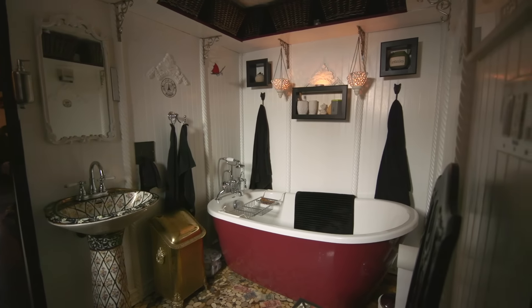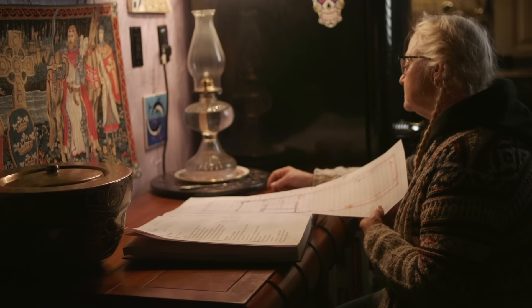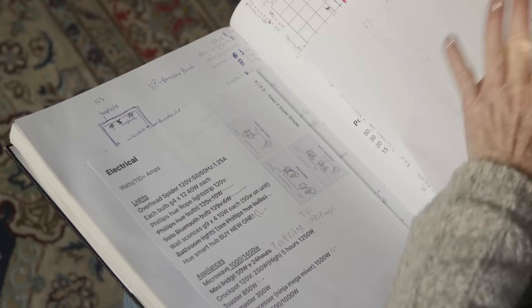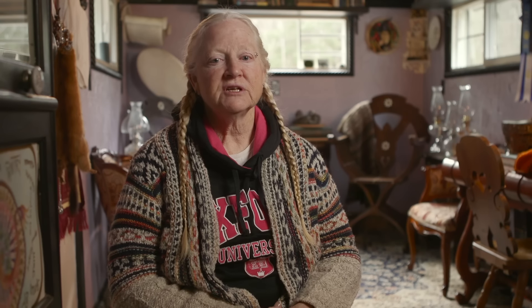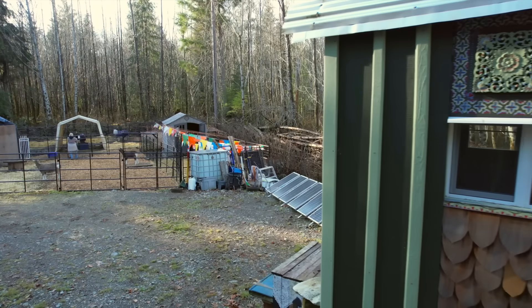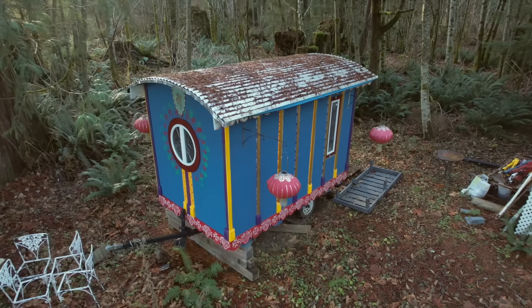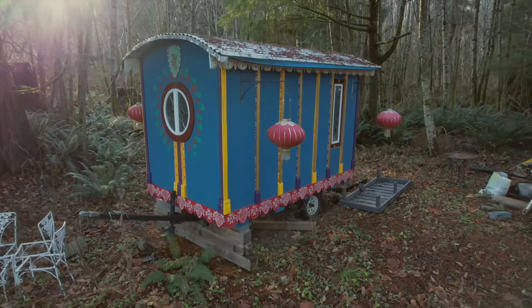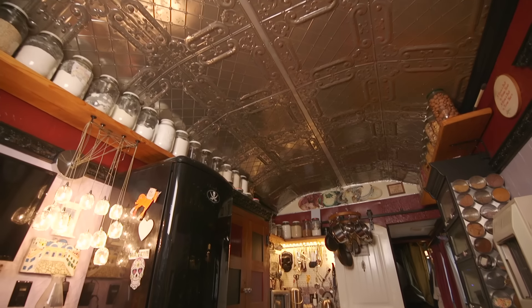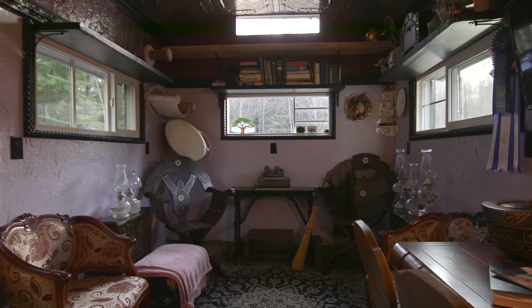I was able to build my home — trailer cost and everything included — for under twenty thousand dollars, because I was very judicious about scrounging, reclaiming, and getting the best possible prices. I kept a book that is my history of the Dragon's Nest, with every single receipt so I could track my spending. I've also volunteered for years with Habitat for Humanity, building houses in Alberta, Ontario, and British Columbia — and I owe my building skills to my brother-in-law Gary.